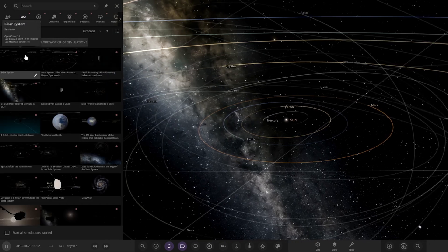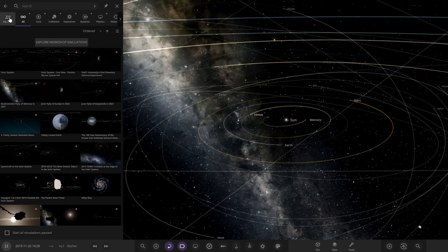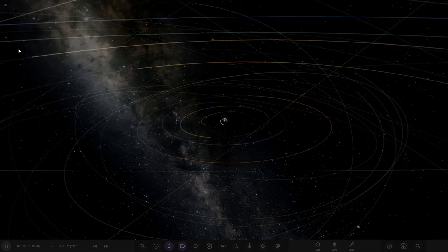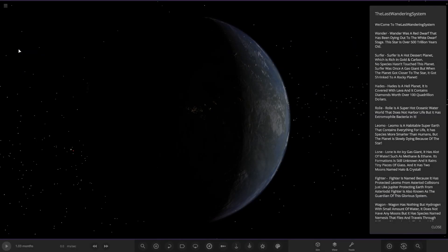So that's an interesting name - hopefully it's something about like the last system in the universe or something. Welcome to the Last Wandering System. Wanda was a red dwarf that has been dying out to the white dwarf stage. The star is over 500 trillion years old.